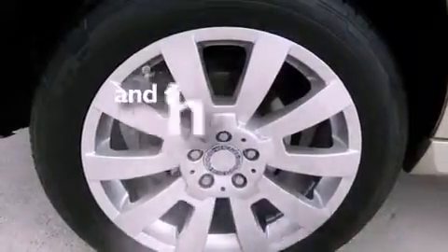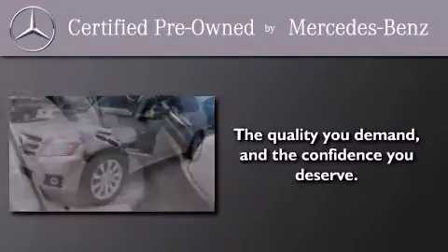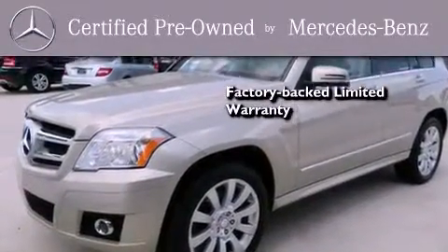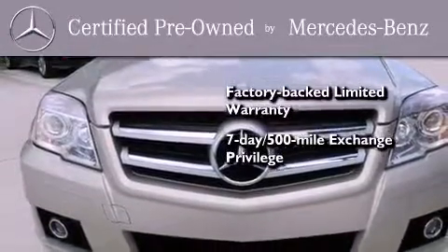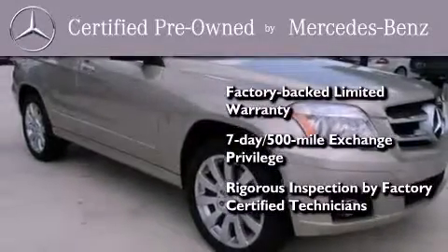This vehicle has fewer than 17,000 miles on the odometer. This certified Mercedes-Benz isn't your typical used car. It comes with a one-year, factory-backed, limited warranty with no deductible, a seven-day, 500-mile exchange privilege, and virtually every system was rigorously inspected by factory-certified technicians. Consider it with confidence.